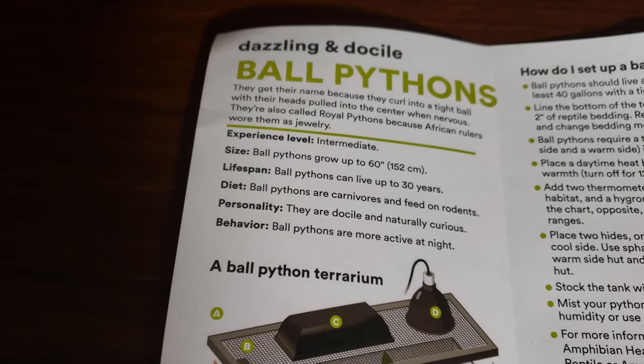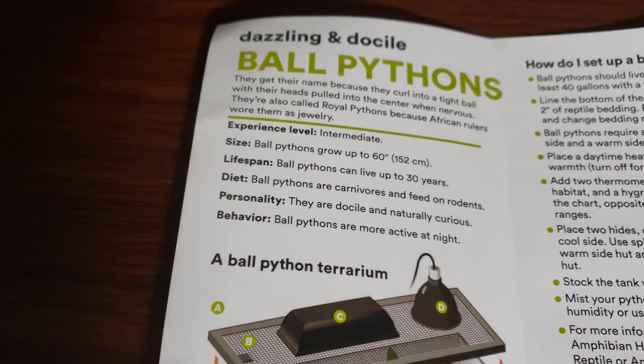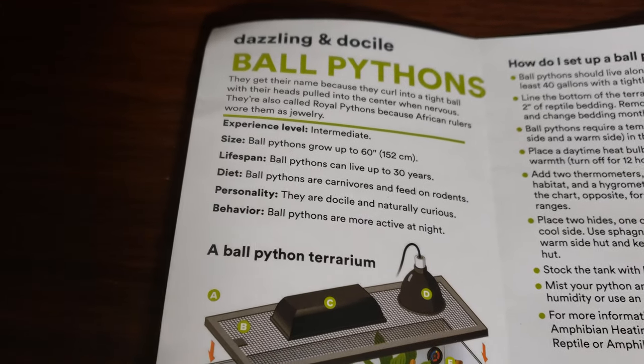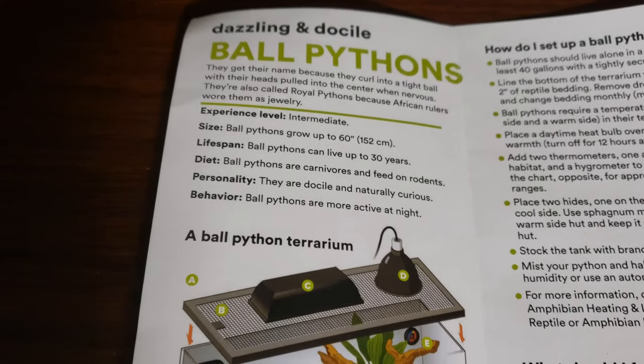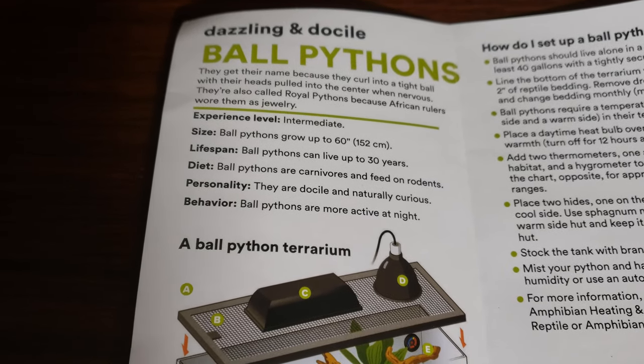Ball pythons can live up to — I just hate when they say 'up to' because they set that as a maximum. They should say approximately or around 30, but not 'up to,' because you're setting a hard limit. That's just wrong. Once they get to 30, it's like something just shuts off. Diet: carnivores, feed on rodents.